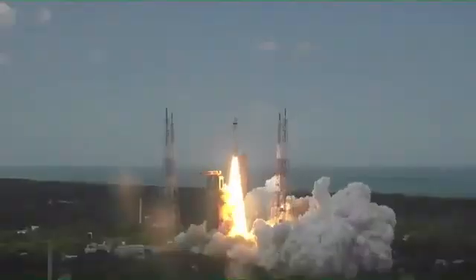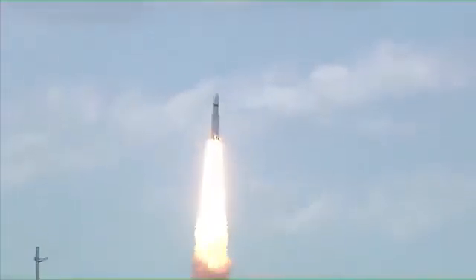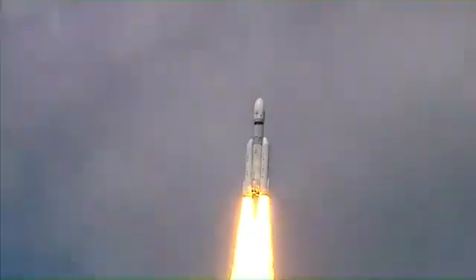Plus 5 seconds. Lift off normal. P1 tracking. Here we have a majestic lift off of LVM3 M4 rocket carrying India's prestigious Chandrayaan-3 spacecraft. P2 tracking, P3, P4.